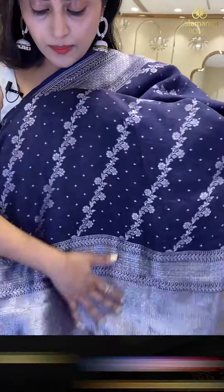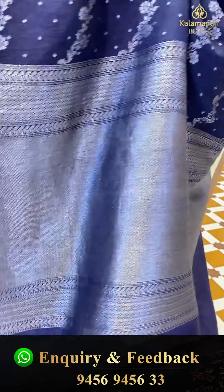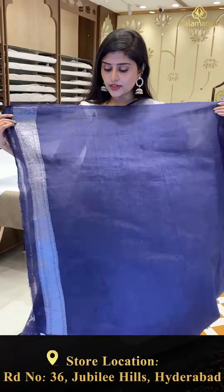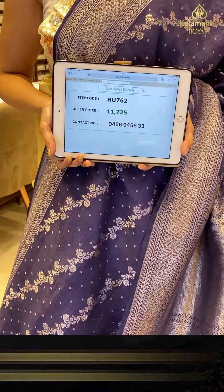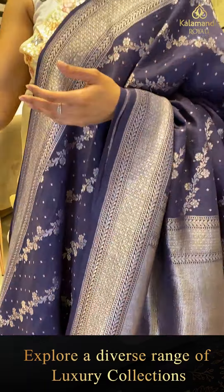This saree has a gorgeous pallu — the pallu comes in a nice silver saree weave, khadi style. There is a plain blouse with borders. The saree pricing — IVS-762 is the code and offer price 11,725.